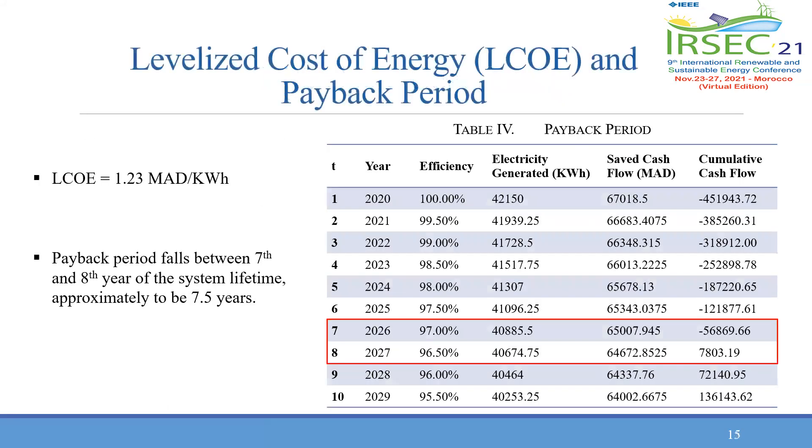The levelized cost of energy (LCOE) is determined using the software SAM. Through inserting the necessary data, the LCOE is 1.23 Moroccan dirhams per kilowatt-hour. The payback period is an important indicator of the economic potentials of the system, and as explained by the table on the slide, the payback is estimated to be 7.5 years.